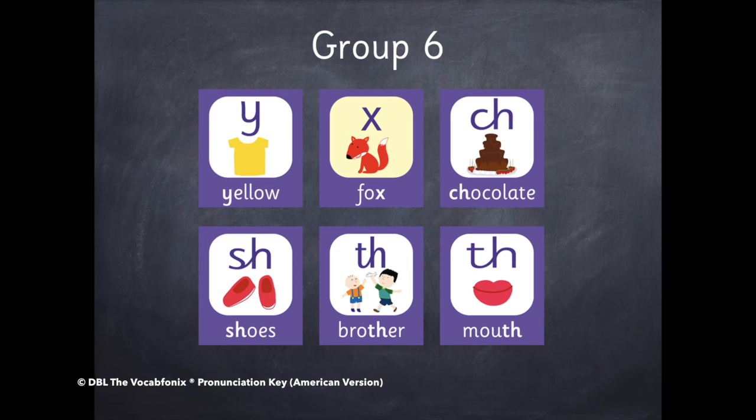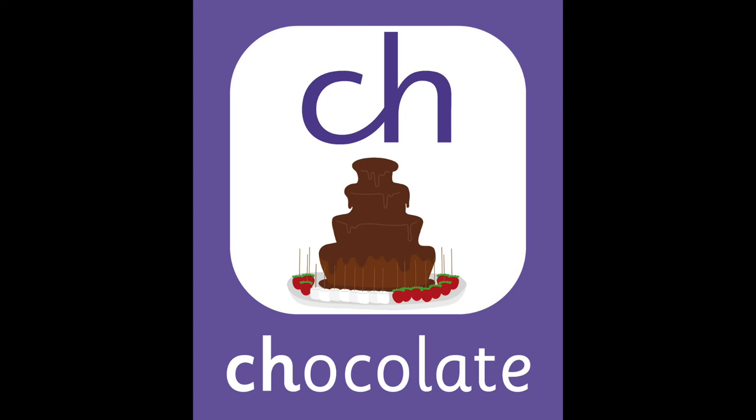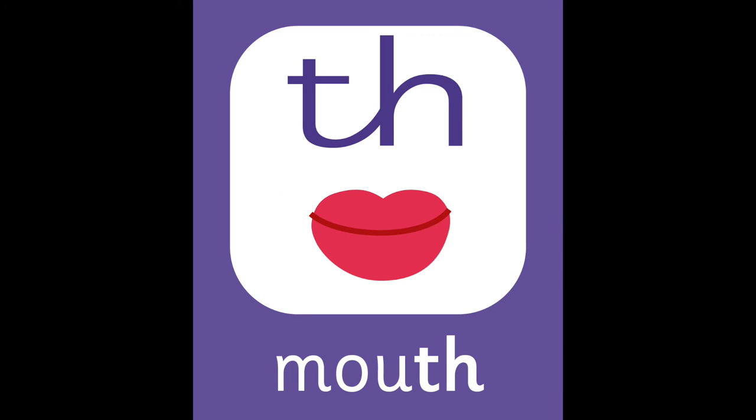Group six. Y — Yellow. X — Fox. Ch — Chocolate. Sh — Shoes. This next sound is the voiced th. Remember to put your tongue between your teeth. N — Brother. This next one is the unvoiced th. Th — Mouth.